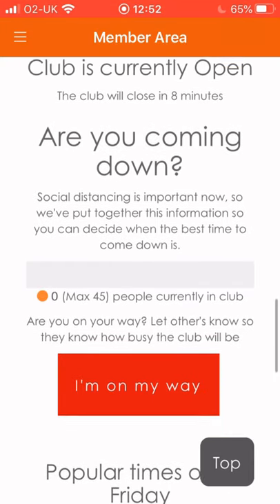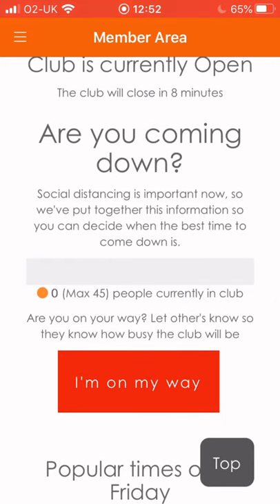So what do you need to do to come into the gym? If you read this section, it says 'Are you coming down?' Social distancing is important now, so we've put together this information so that you can decide when the best time is to come down. Underneath there will be a sliding bar to show you the amount of people in the gym when you look on your app. We've got a maximum capacity of 45 people. Please don't worry — we have never had 45 people in here for the last nine years. So you can decide when you come in whether you want it busy or not, and the app will show you real time how many people are in the gym.